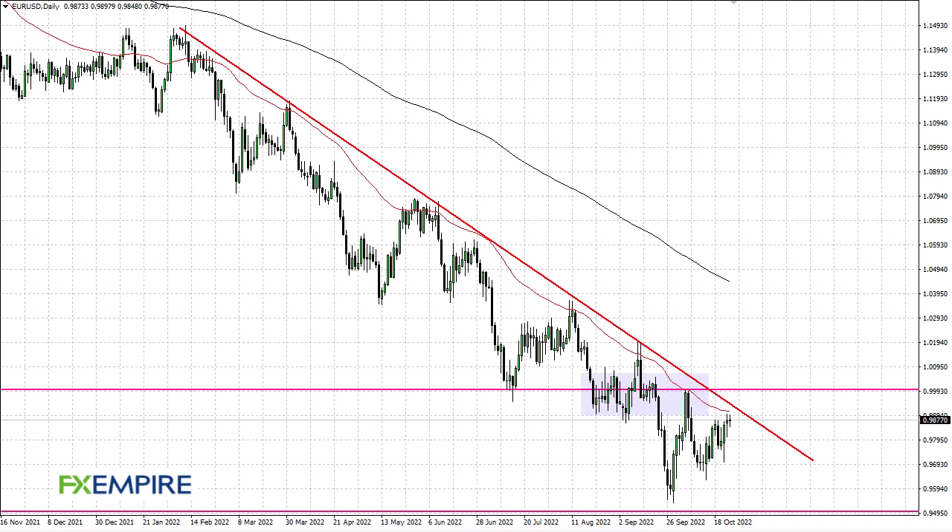From FX Empire, this is Chris taking a look at the Euro/Dollar. You can see that the euro has gone back and forth during the day as we continue to see a lot of noisy behavior at this juncture. The 50-day EMA sits just above and should offer some resistance, right along with the downtrend line.